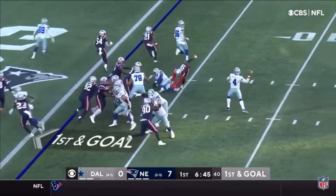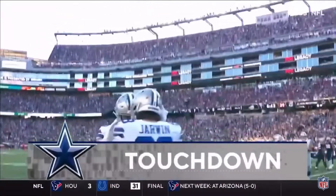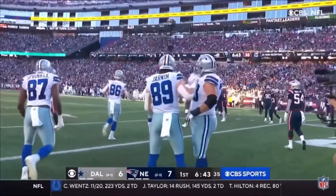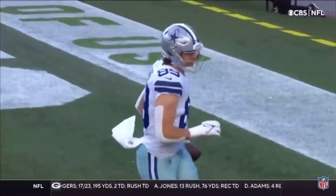Takes it, goes to Elliott — doesn't go over the top, they go — and it is caught for the touchdown by Jarwin! Blake Jarwin with the touchdown for the Cowboys. Gets over his hands, that was a little close there, but he's so wide open.